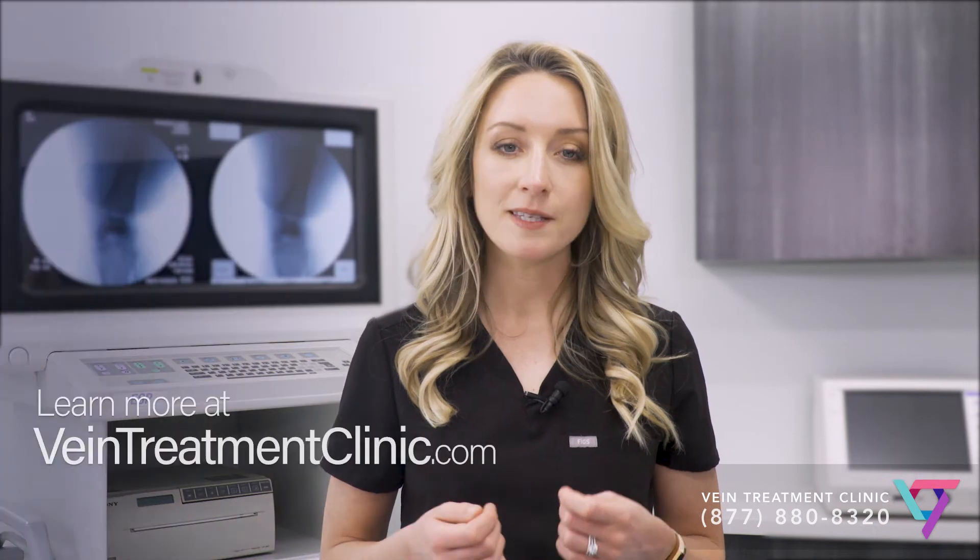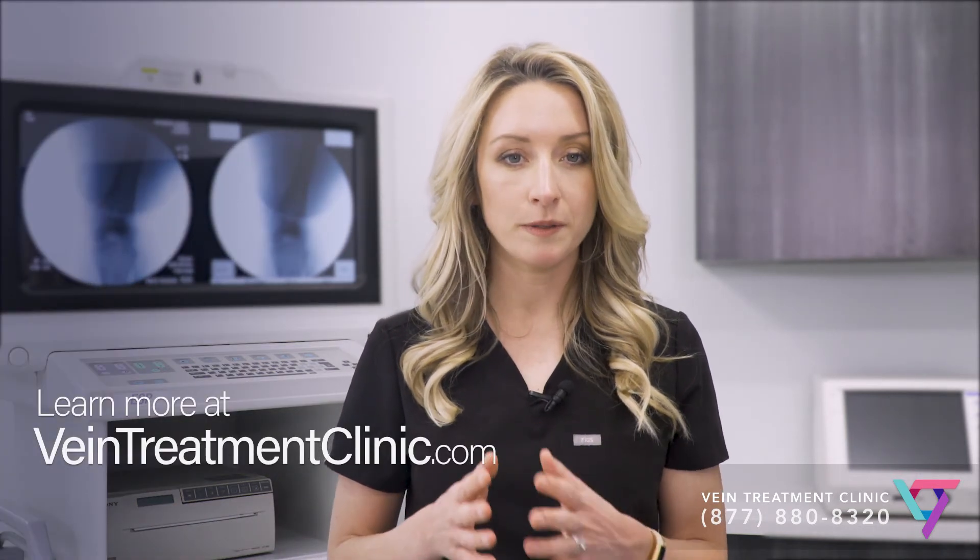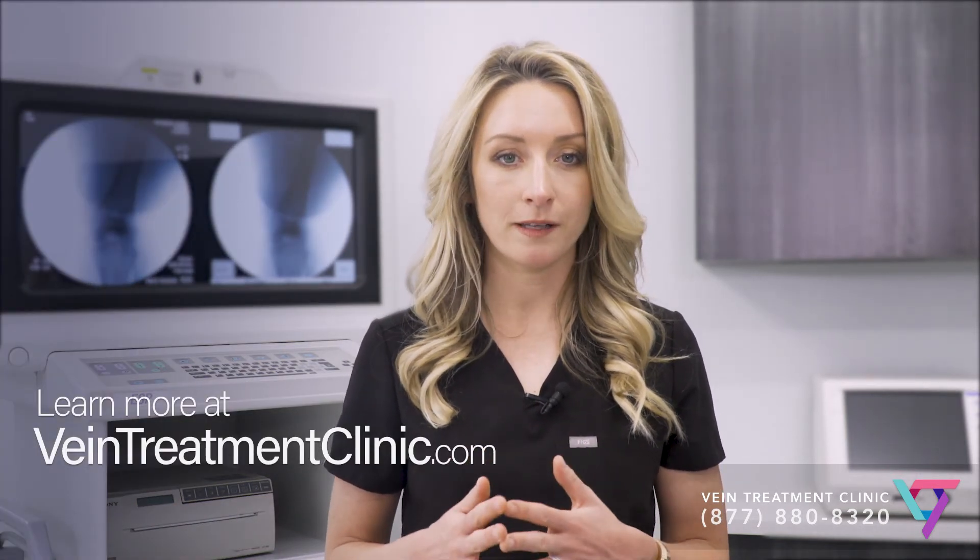To learn more or to see one of our vein specialists in person, visit us online at www.VeinTreatmentClinic.com. I hope I was able to describe varicose veins effectively so you are able to decide if seeking treatment is a good idea for you. I'm Dr. Caroline Novak, and I hope you have a wonderful day.